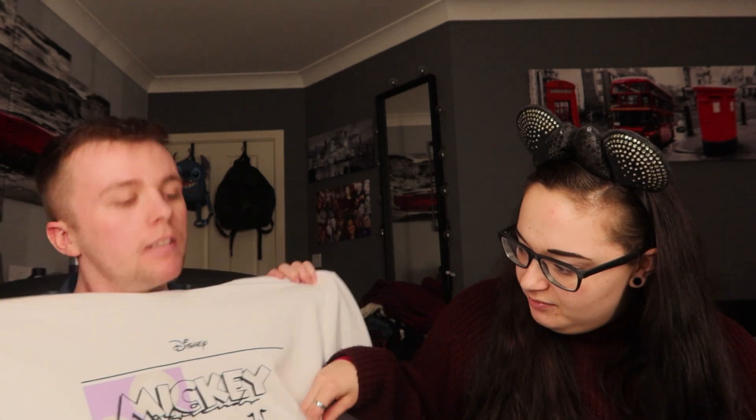I also got a jumper from Primark - it's quite bright white. It says 'Mickey and Friends' at the top and then 'Season 19' - like a film thing, I guess. What I really like is that the characters are actually embroidered on, not just stuck on - it's all embroidered. It has got quite a bit of cat hair on it, the joy of living with a cat! I think it's a large and it was 14 pounds, which is pretty good.